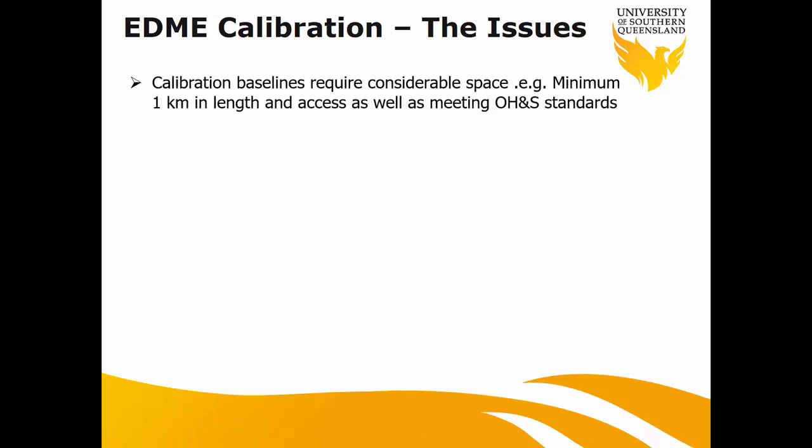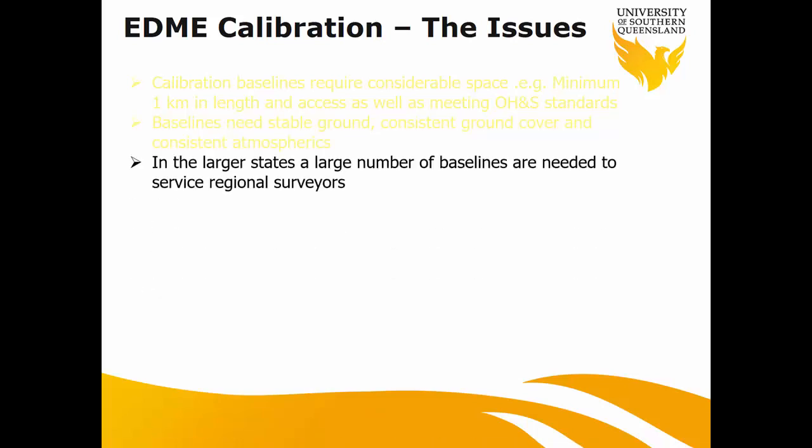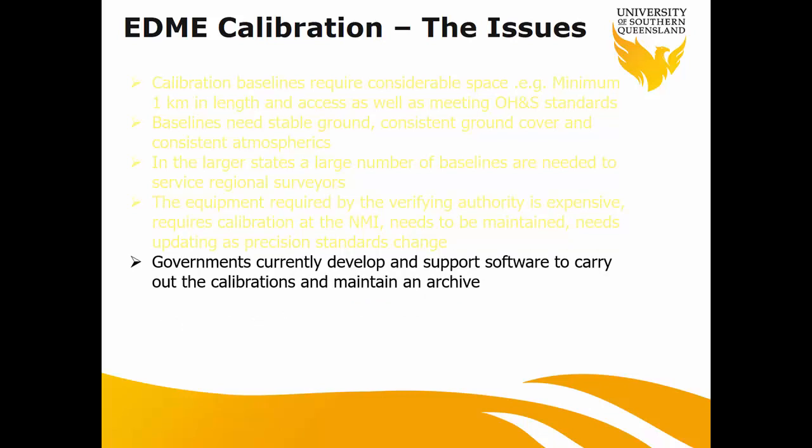Let's summarize what we've learned about EDM. The baseline should be a minimum of 1km. It should be on stable ground — that's why we have concrete pillars, to make sure they're not moving. Larger states like Queensland definitely need more baselines. Maintenance and re-verification of the baseline is not easy and has to be done regularly to ensure the baseline is operating correctly, which incurs cost — that's why the government doesn't want too many.